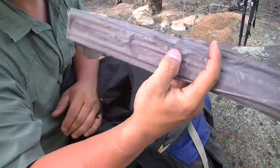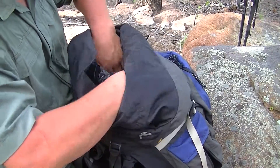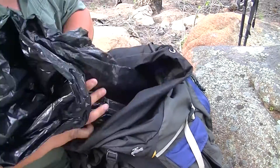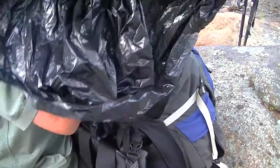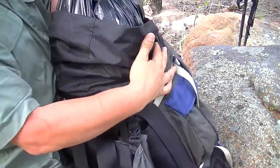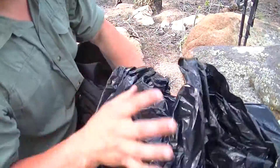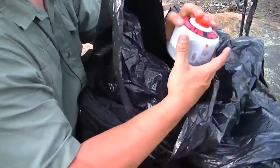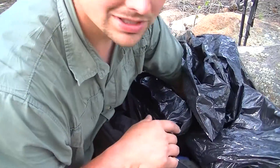Tent poles. Inside here I've got a trash bag, and inside this trash bag is everything else inside the pack — this is just to make sure that if it rained or something, it would all stay dry. I don't usually stick the fuel in here but I did when I hurried up and threw my stuff in and packed it up.